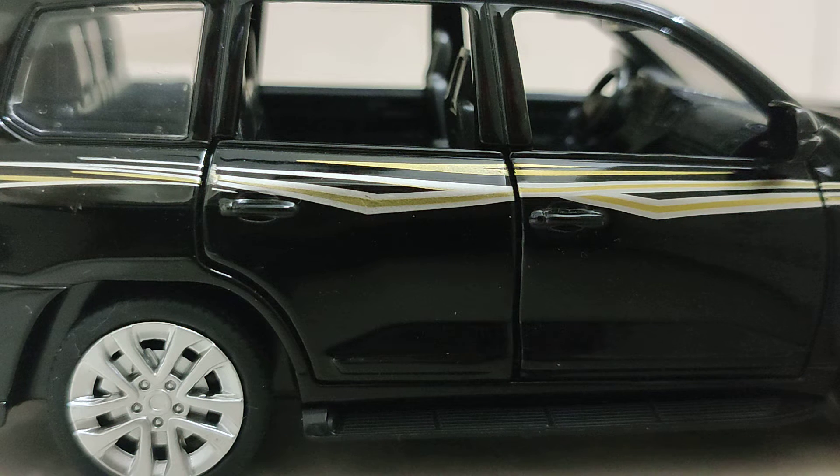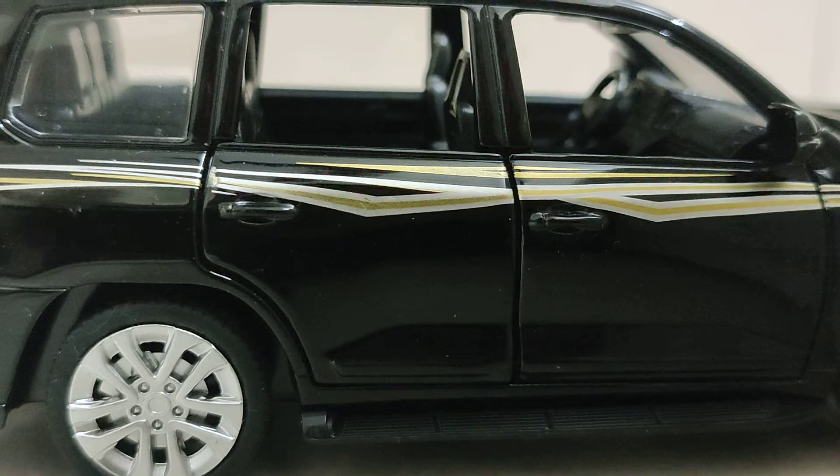Hello guys, welcome back to my channel PC World of Cars. In today's video I am going to review a scale model. I'll give some hints: it's from Toyota, it's one of the most costly cars manufactured by Toyota in India, and it's an SUV.